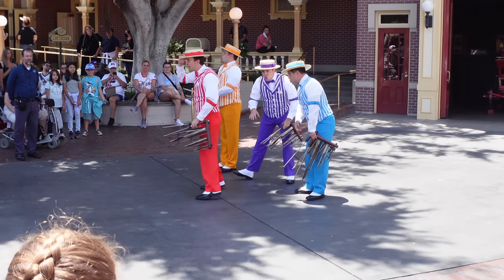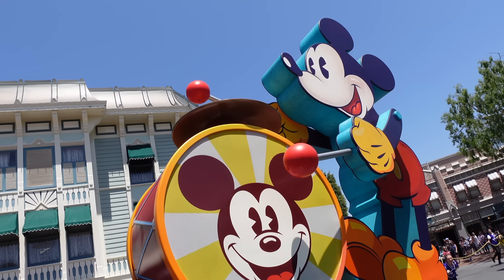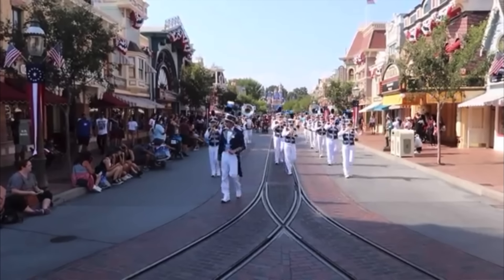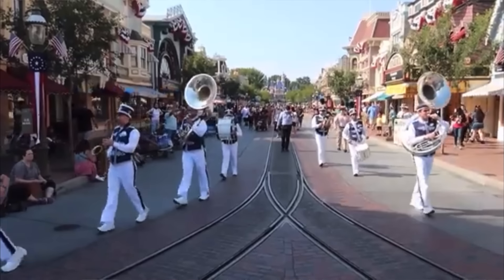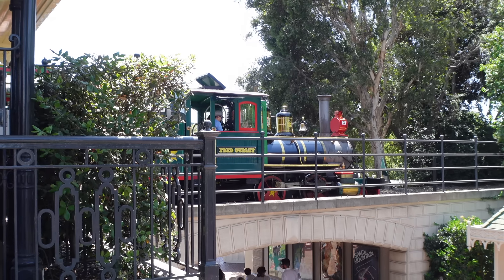Something that's a must-do on your first visit is taking in some of the entertainment — it's all free and scattered around the park. There's the Dapper Dans on Main Street, the cavalcade with Mickey and friends, the Bootstrappers over in New Orleans Square, and last but not least, the Disneyland Band. You can often catch them in the morning playing at the train station, and they make other appearances throughout the day coming down Main Street. Ask a cast member about the schedule if you want to plan around it.